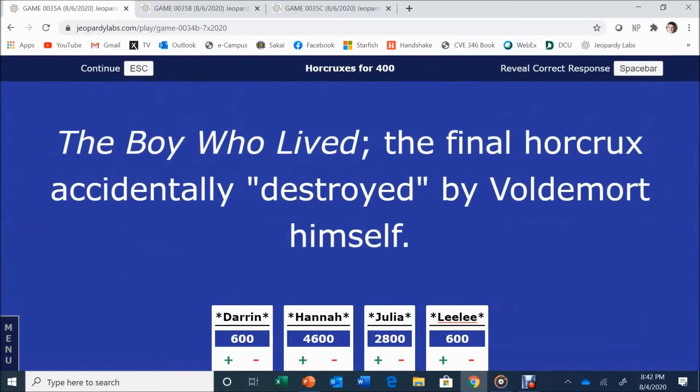Horcruxes for 400. The boy who lived — the final Horcrux accidentally destroyed by Voldemort himself. Hannah answers: Harry Potter. It is Harry Potter. Good job.